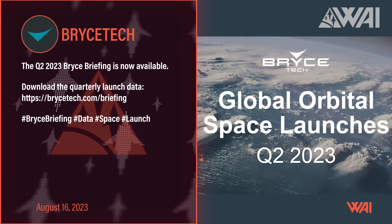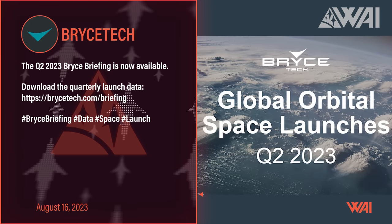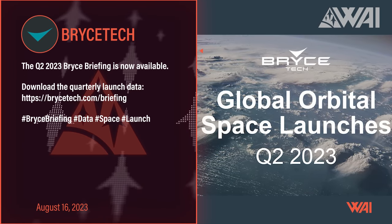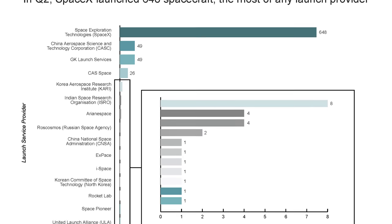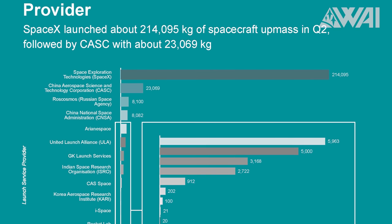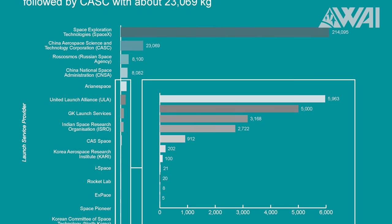Here at What About It? we often focus on the current state of the Starship program, but occasionally it's also worth considering its long-term impact. Have you ever wondered how exactly Starship could become a game-changer for the space industry? What's that giant rocket good for anyway? Recently, Bryce Tech published an intriguing report on the status of orbital launches for the second quarter of 2023. I strongly recommend reading the entire report, but I do have the essentials here for you. What really caught my eye was the payload mass each organization managed to get to orbit. This will be good.